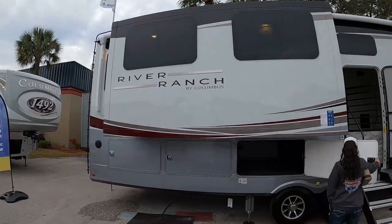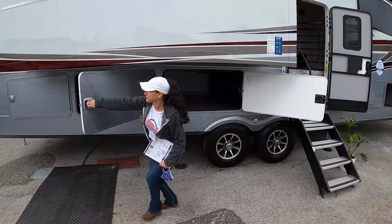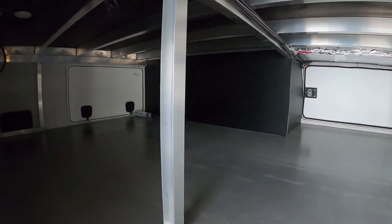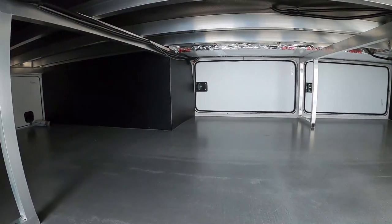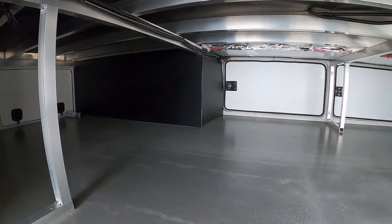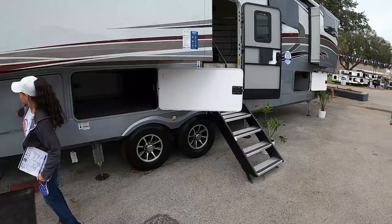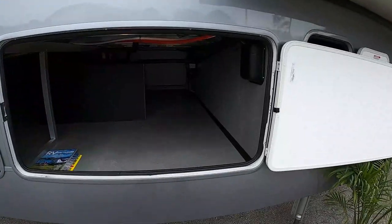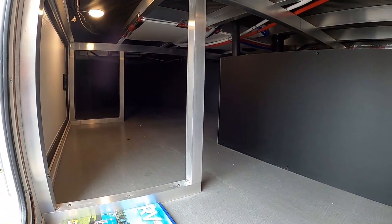This is the River Ranch by Columbus, the 390 RL. Look at the storage space in here — this is ridiculous. All of the storage space is underneath this fifth wheel, and believe it or not, this is also where the air conditioning system is. There are no AC units on top of this RV — it's an HVAC system. And not only do you have all that storage back there, you have all of this storage up here as well.